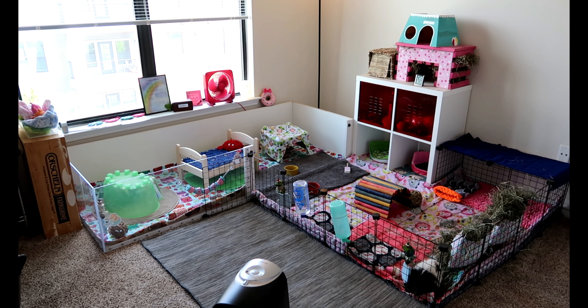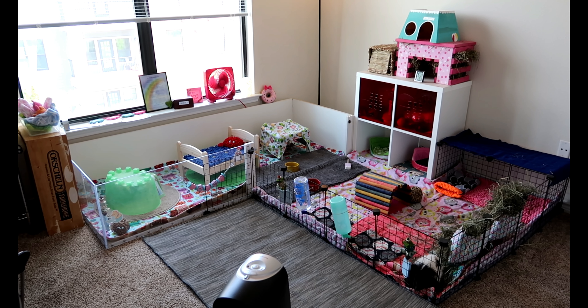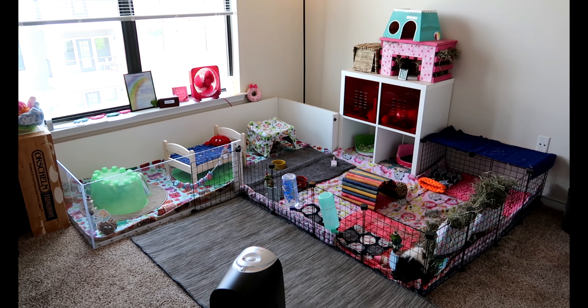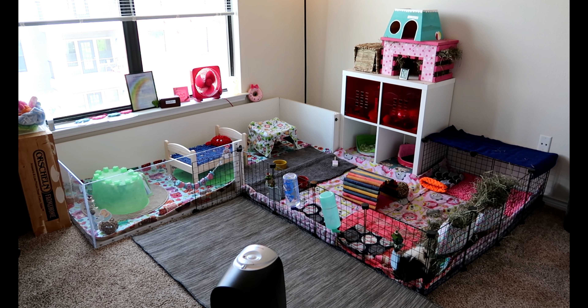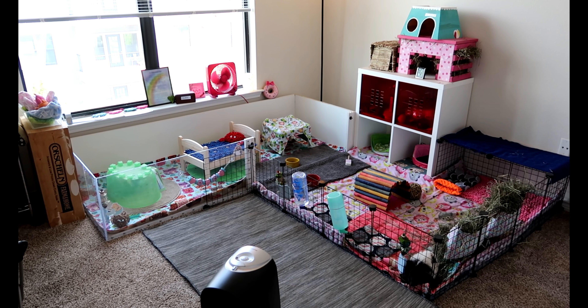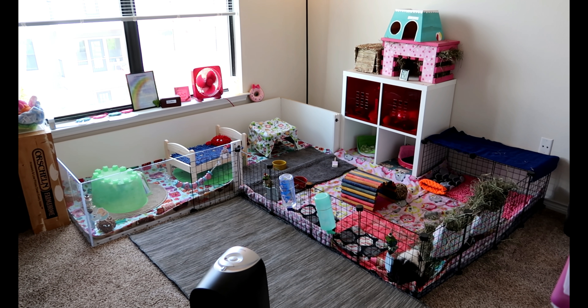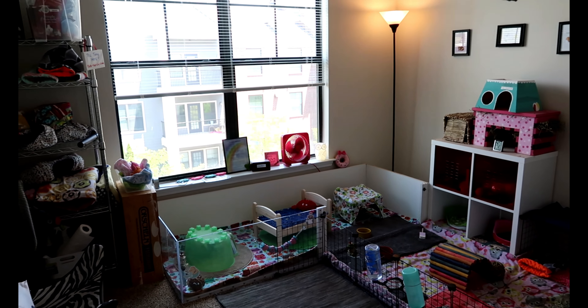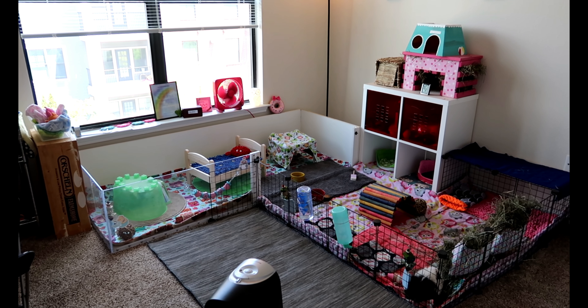So today I wanted to do a room tour of the guinea pig room. If you saw my last video, which was kind of my life updates video, I mentioned that I am moving at the beginning of August. So the pigs will no longer be in this room at that time. We will be moving to pig dad's house, so they will be getting a new room. So I wanted to show before I moved where they are now, where they live, how their room is organized and all that kind of stuff.